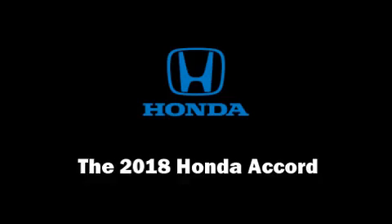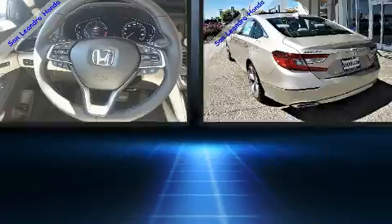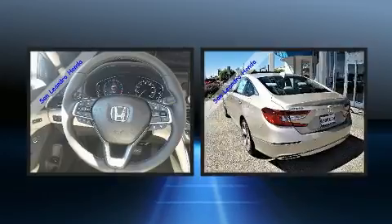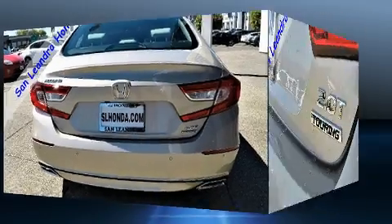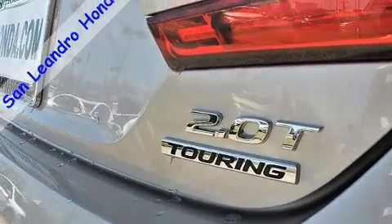This four-door, five-passenger sedan leads among competitors in its segment. It features a front-wheel drive platform, an automatic transmission, and a two-liter four-cylinder engine. Turbocharger technology provides forced air induction, enhancing performance while preserving fuel economy.